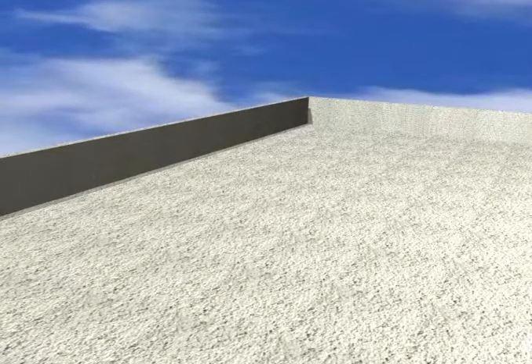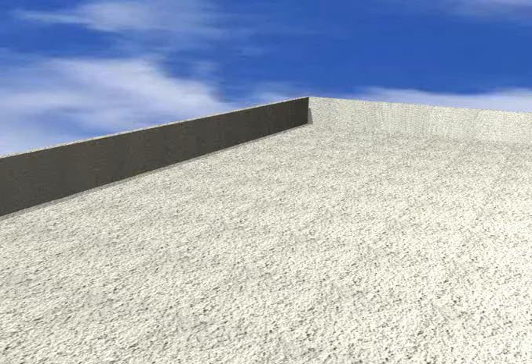The ideal substrate for this system is a concrete deck. Other decks are acceptable but they have to be fully sealed and airtight.